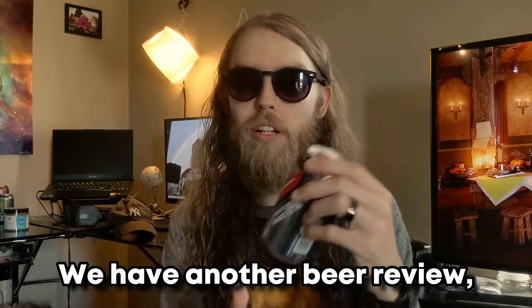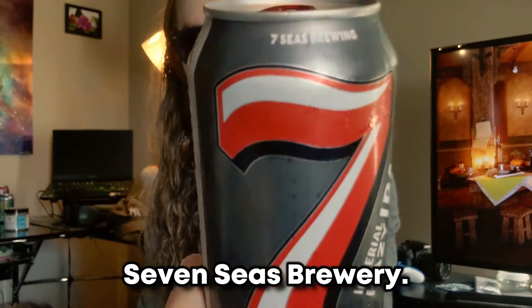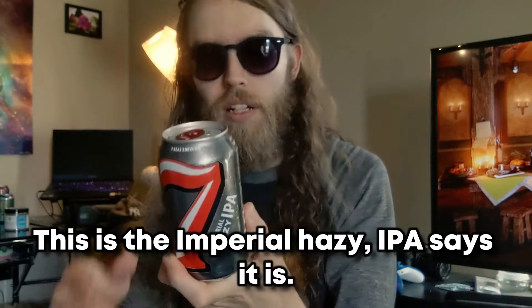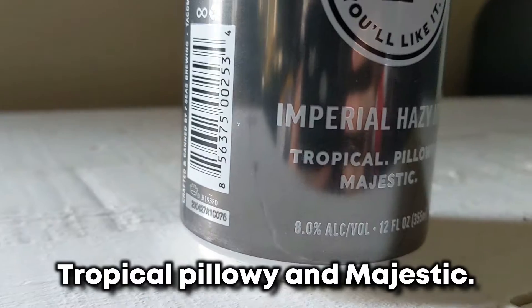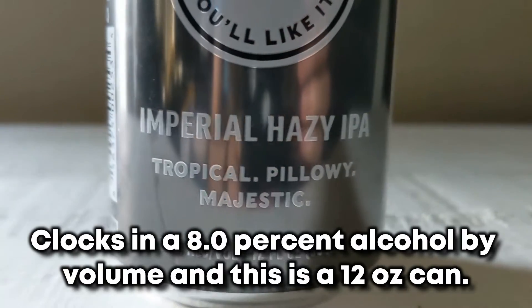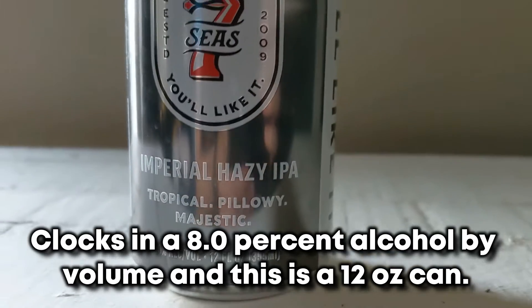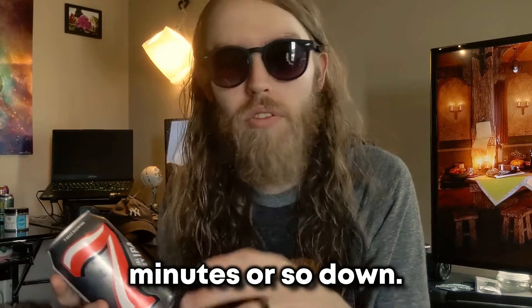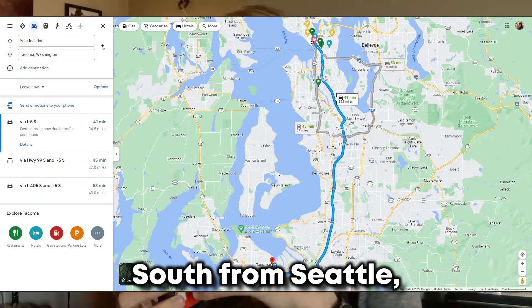Welcome back to the 30 Rack channel. We have another beer review. This one is from Seven Seas Brewing — the Imperial Hazy IPA. It says it is tropical, pillowy, and majestic, clocking in at 8.0% alcohol by volume. This is a 12-ounce can from Tacoma, Washington, about 45 minutes south of Seattle. Let's get into the taste test.